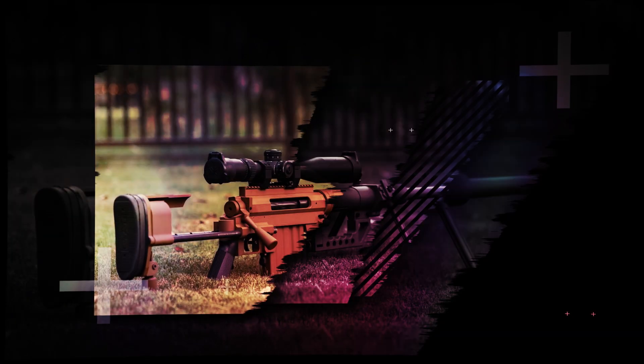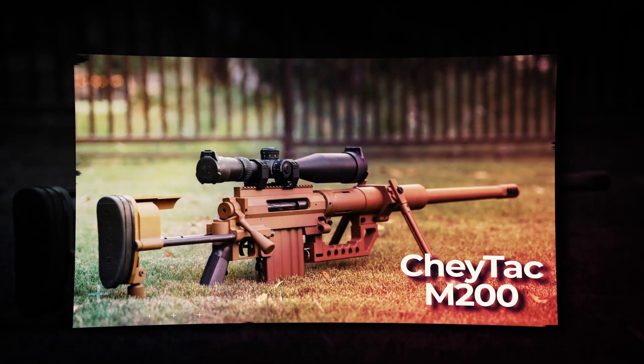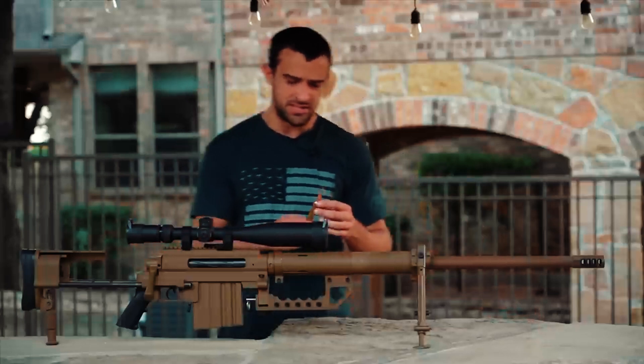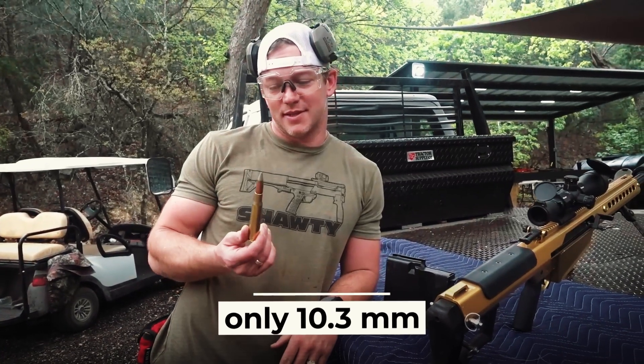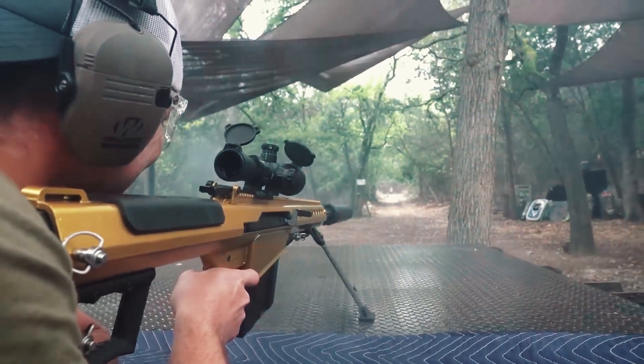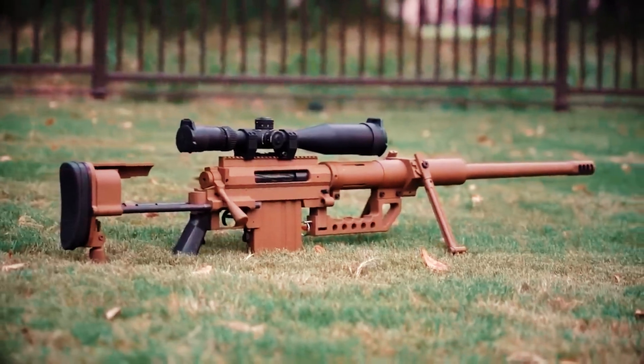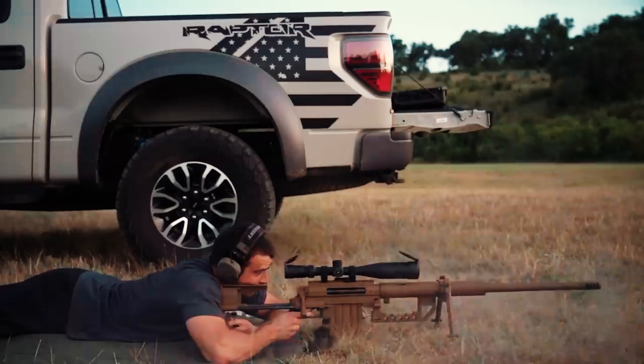The 10th place in our ranking goes to the American sniper rifle CheyTac M200 Intervention. Why is this rifle, though impressive, only in 10th place? It is because of its caliber, which is only 10.3 millimeters. Compared to the weapons we will discuss later, it can be considered lighter. However, this weapon was specially designed to effectively defeat enemy manpower, and for that purpose a person does not need a larger caliber.